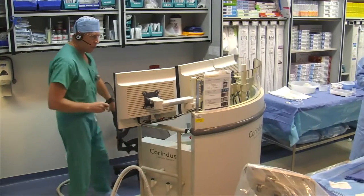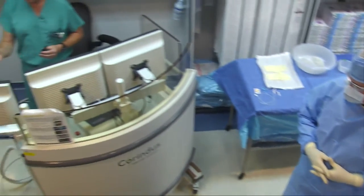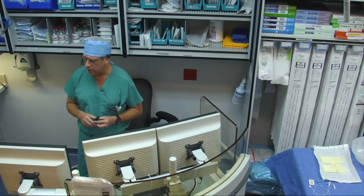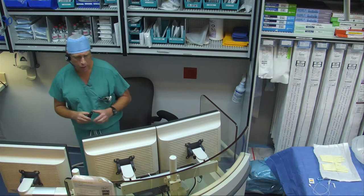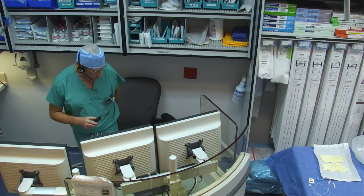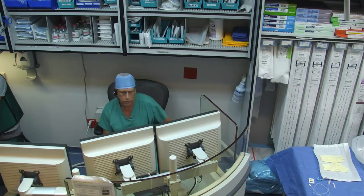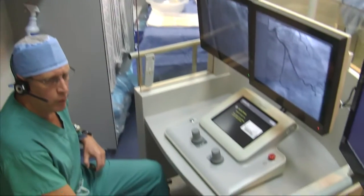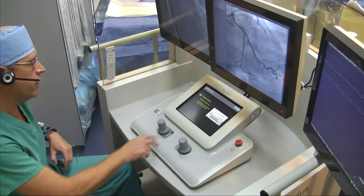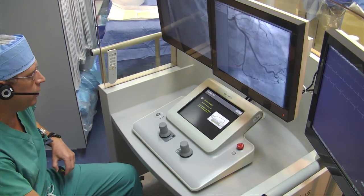This is our radiation-shielded cockpit, which is where I'll be working with the robotic device. In the cockpit, we've got three different monitors: a fluoroscopy monitor, a scout monitor for our scout films, and a hemodynamic and EKG monitor as well. Inside the control cockpit, we have a physician console control, which has two joysticks and a touchscreen for movement and control of the devices.